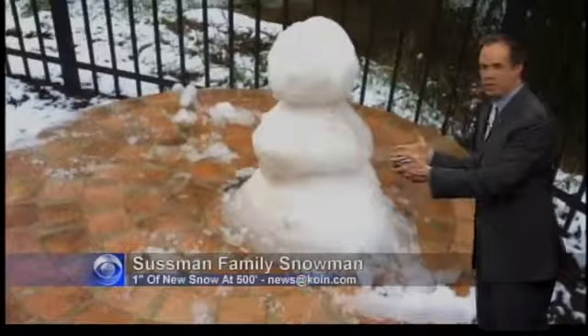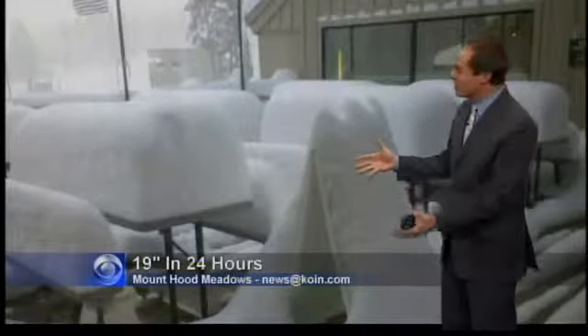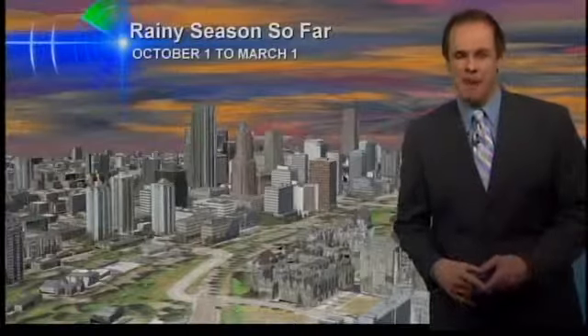By the way, here's the Sussman family snowman — it's the best we could muster out of one inch of snow. The snowman could have been a little bigger up at Mount Hood Meadows. Look at the totals there — 19 inches of snow in 24 hours. So there's some definite powder skiing going on up on the mountain.